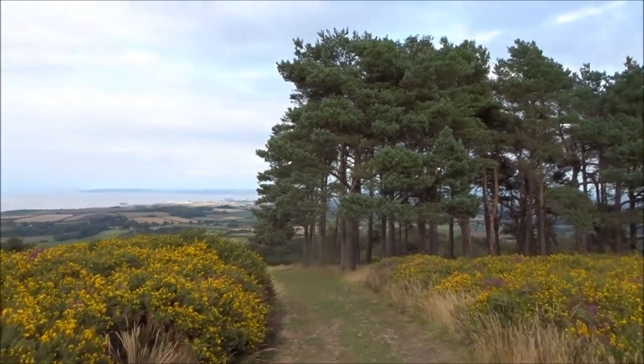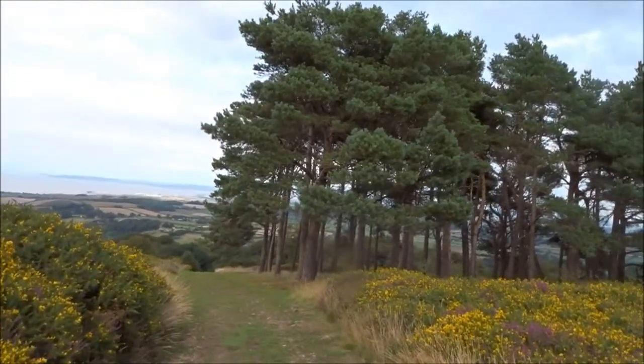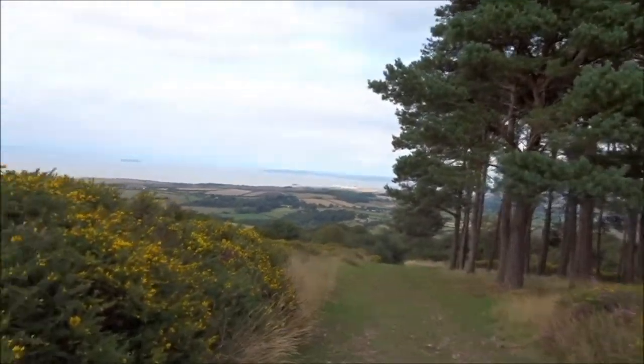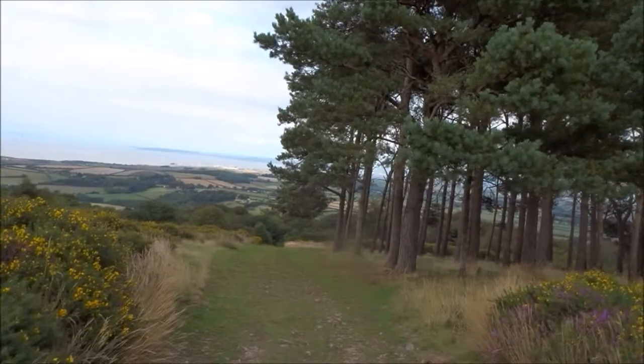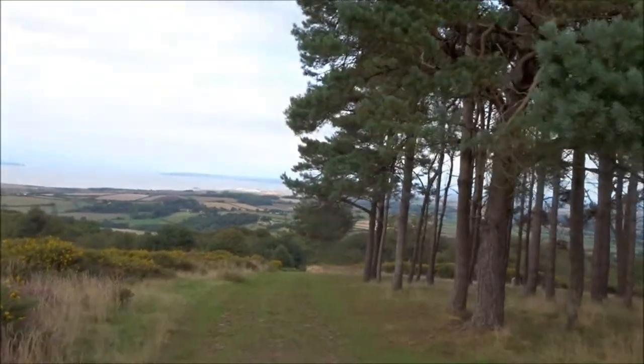I don't think I have been up here. I know I haven't been up here. It's a little track I've been meaning to do. It's going to take me down to Holford Green. I just thought I saw a gravestone then. It'd be a nice place to have one, wouldn't it?